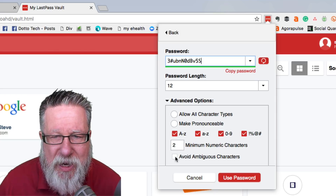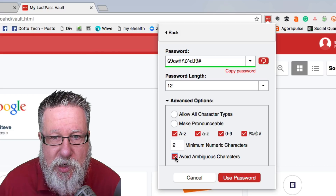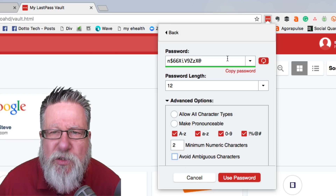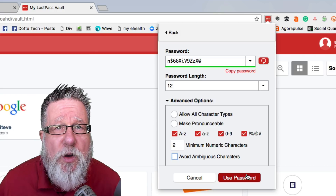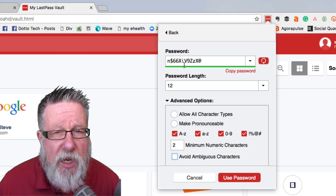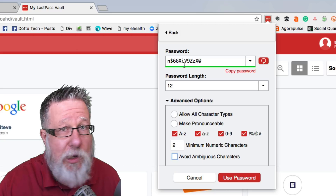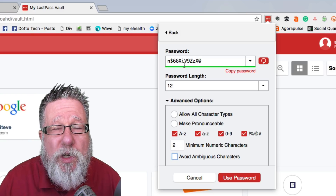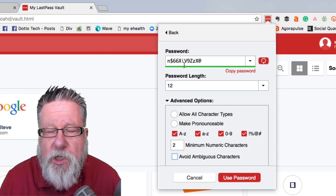One of my favorites is 'Avoid ambiguous characters.' You know when you get a password and it's got an I and a one, or a zero and a letter O, and you can't tell if it's a zero or an O? You can avoid ambiguous characters so it will take out anything where a letter and a number could look the same. Lots of smart features there. What it will do is automatically create this password — you can copy it to your clipboard and then use that password in whatever field you're entering it in. These passwords are very cryptic, so it's going to take a lot of hacking for any computer to resolve exactly what your password is. Also, you'll never remember these passwords and you aren't going to write them down somewhere. So LastPass stores the passwords in the cloud for you to access through your master password.